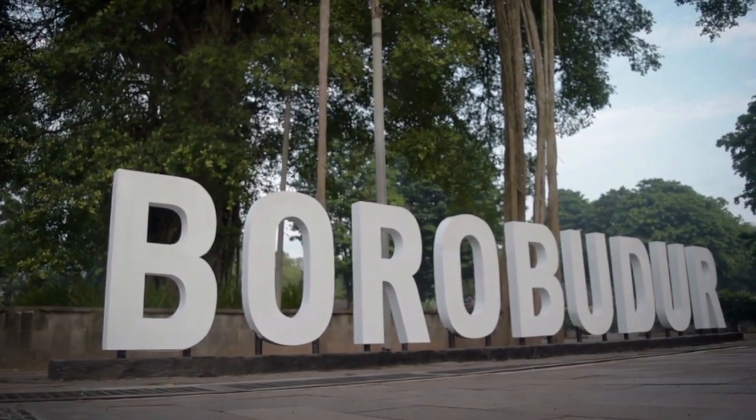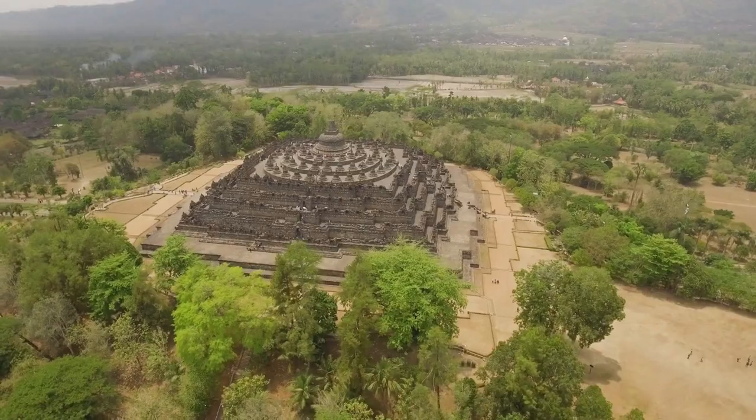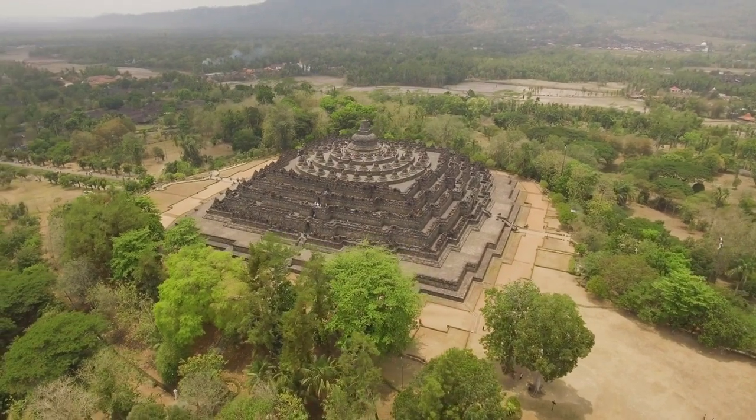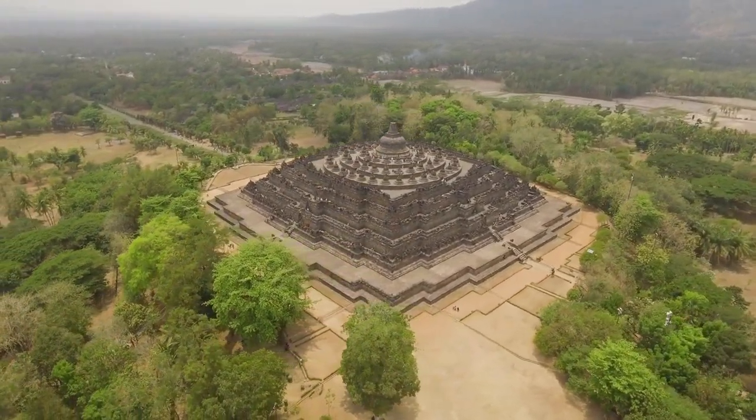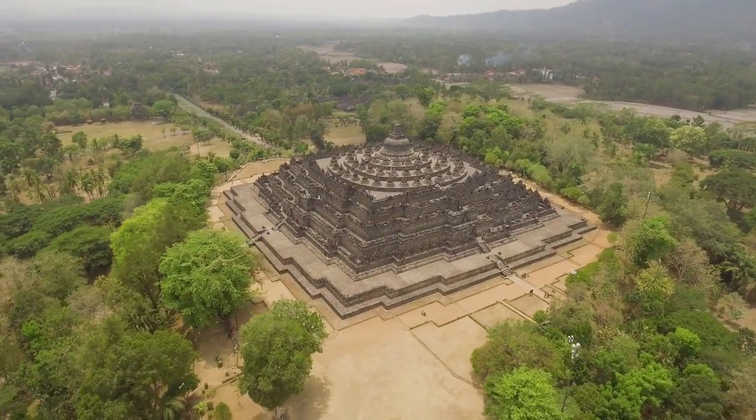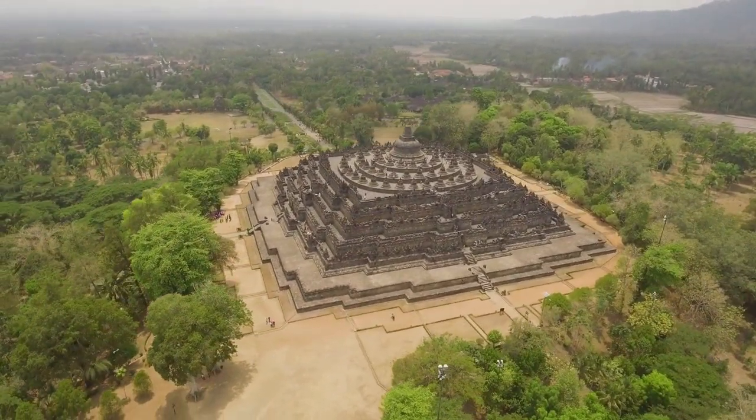Welcome to Trending Places. Today we will showcase the beautiful Borobudur Temple, located on the Indonesian island of Java. It is the world's largest Buddhist monument and is often regarded as one of the world's seven wonders.